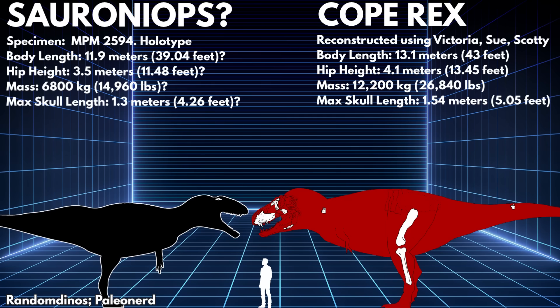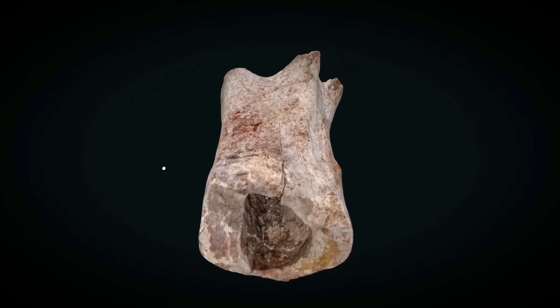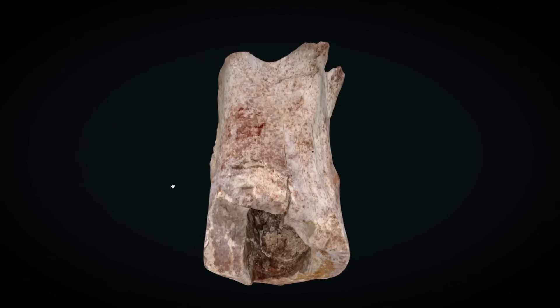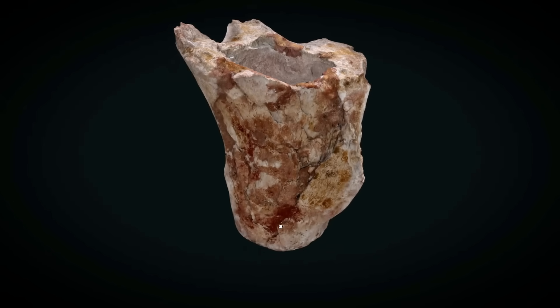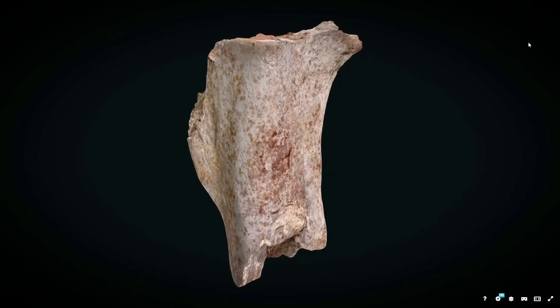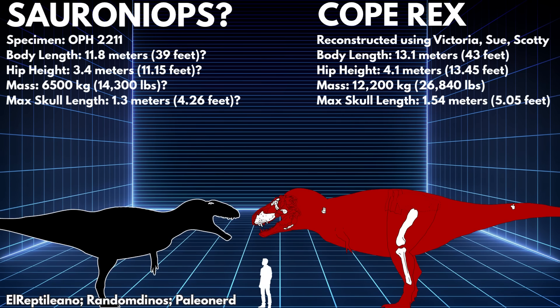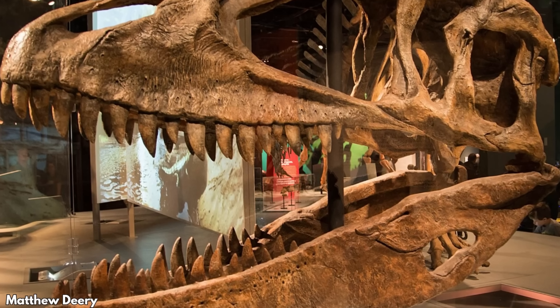Sauron Iops pachytholus is a mess of a megatheropod, known only from a frontal that may or may not be diagnostic. But in 2025, a huge partial femur was discovered from the Kem Kem beds. Note that there is no formal referral to Sauron Iops, although it probably belongs to either Sauron Iops or Carcharodontosaurus. This femur is about 6% wider than that of the Giganotosaurus holotype at the same point, indicating a mass comfortably above 8 metric tons. More frontals referred to Sauron Iops were described in the same paper and were slightly smaller than those of the holotype. We must remember that these remains are total garbage, and scaling them is more of a mental exercise than anything to be taken seriously.